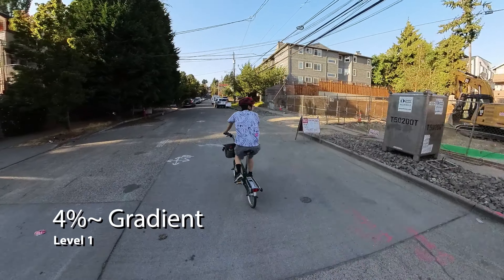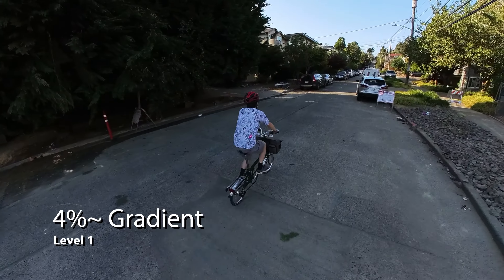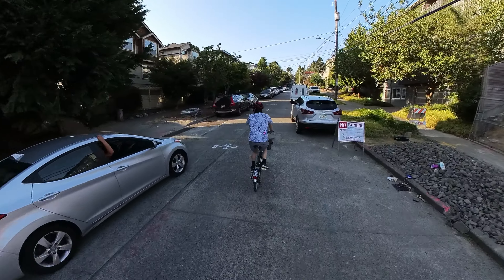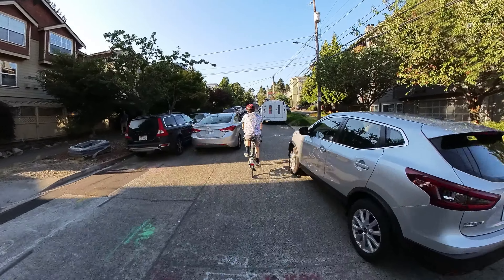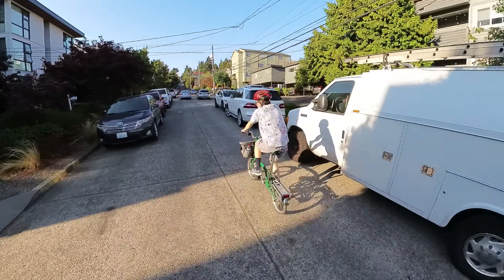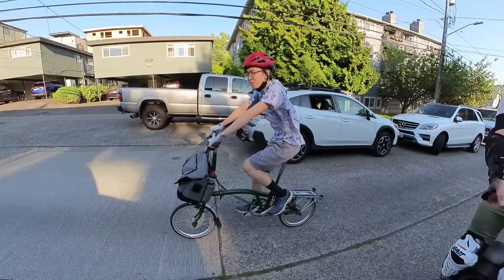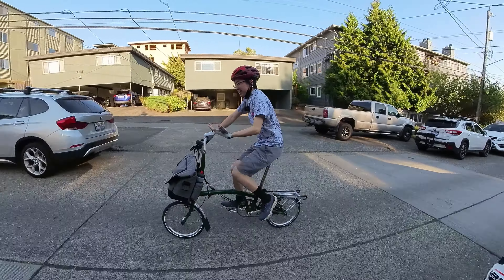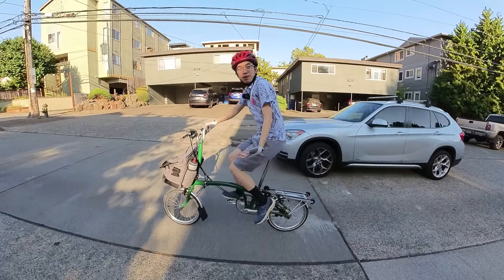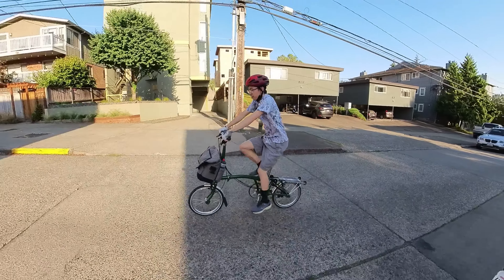So this is the first part — pretty easy, four to six percent. I'm definitely not trying to go hard, just going to be rolling through. What waits ahead is the hard part; for now this is just a little warm-up. Yeah, definitely more than enough gears on this bike for this part — maybe four percent — just able to keep spinning.